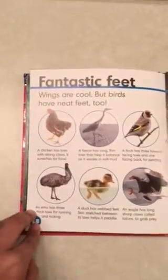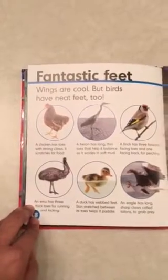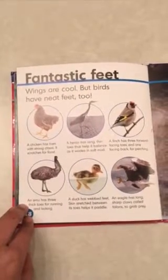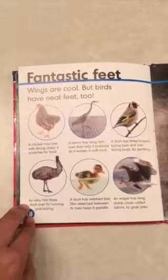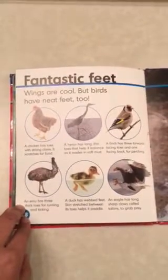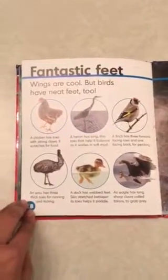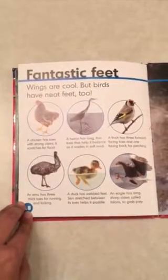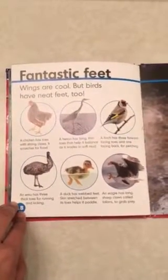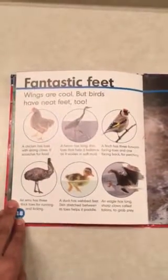Fantastic feet. Wings are cool, but birds have neat feet too. A chick has toes with strong claws for scratching for food. A heron has long thin toes to help it balance as it wades in soft mud. A finch has three forward-facing toes and one facing back for perching. An emu has three thick toes for running and kicking. A duck has skin stretched between its toes to help it paddle. An eagle has long sharp claws called talons to grab prey. The blue-footed booby has bright blue webbed feet.